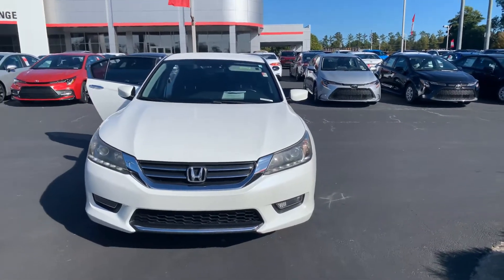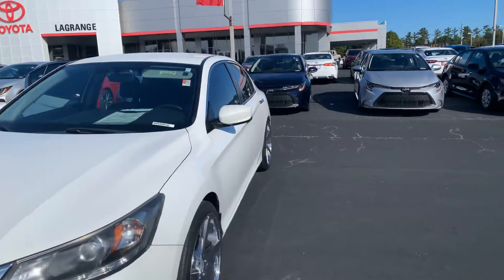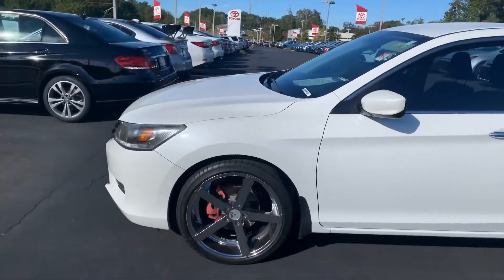This Honda has your daytime running lamps. You also have your fog lamps, your power side mirrors with blind spot mirrors as well. You've got your 20-inch chrome wheels.